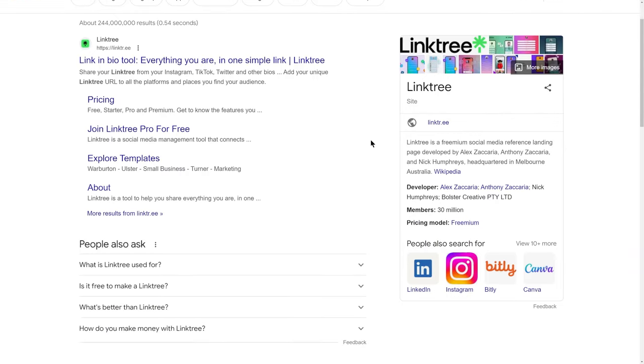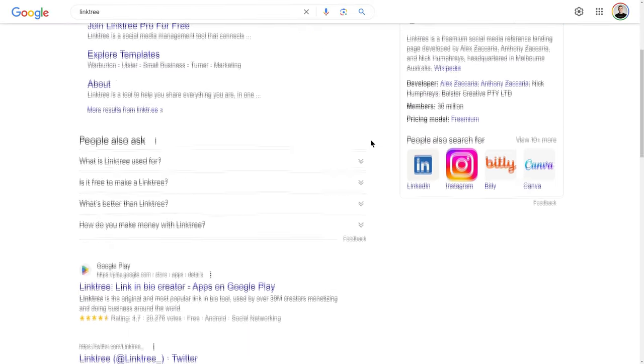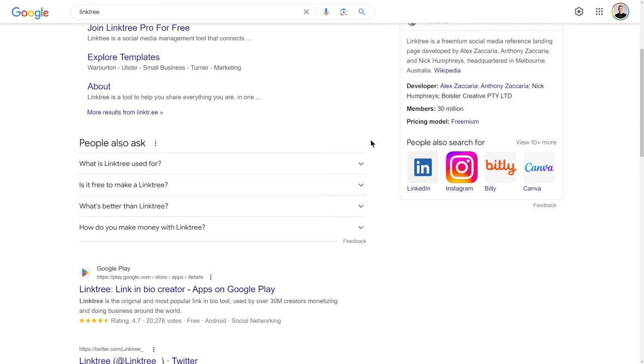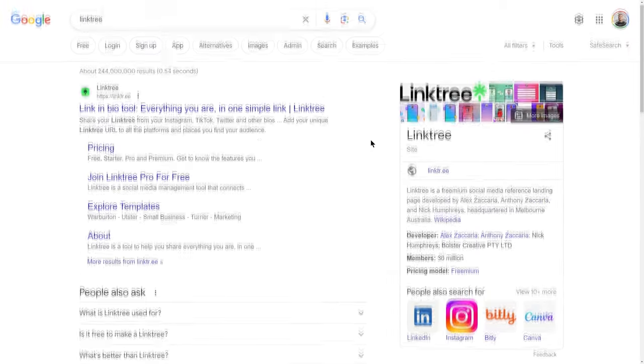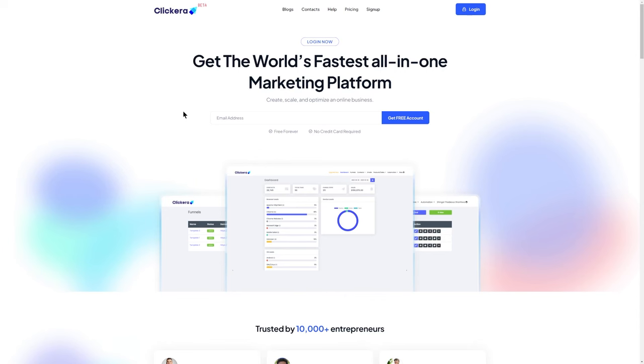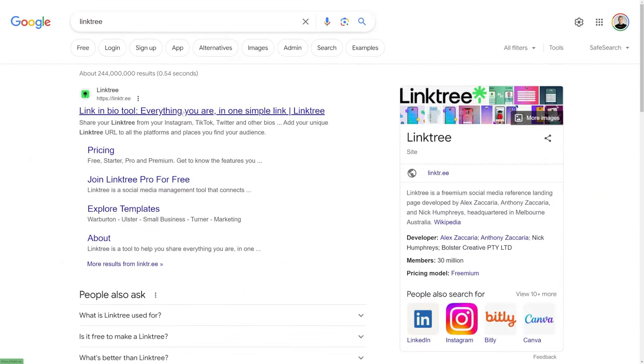Because most platforms where we'll be promoting these CPA offers will not allow you to just share your referral link — it's literally against their terms of service — you will need a bridge in between. You can either use a link-in-bio tool like Linktree, or create a landing page with Clickera, ClickFunnels, or any tool you want to use that you can access for completely free. Linktree also has a free option.